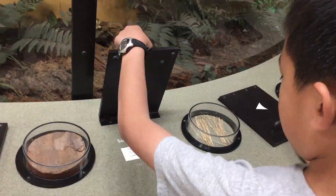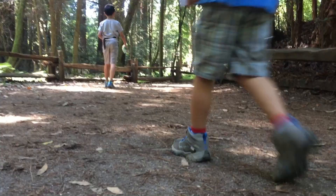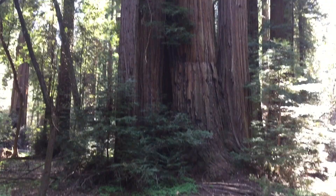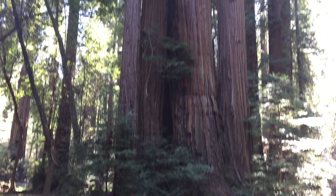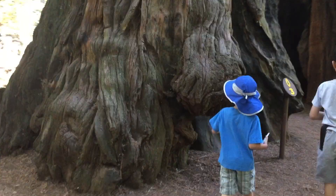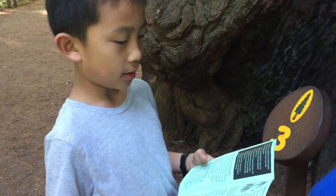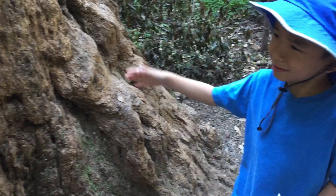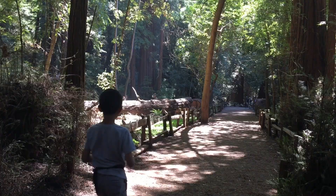Now we're going to hike the Redwood Grove Loop Trail. This is a 0.8-mile flat loop trail where you can discover the survival adaptations of the coast redwood. We're going to stop by all 15 points of interest along the way. More than 100 years have passed since the last forest fire came through here, and most fire cannot penetrate the almost fire-resistant redwood bark.